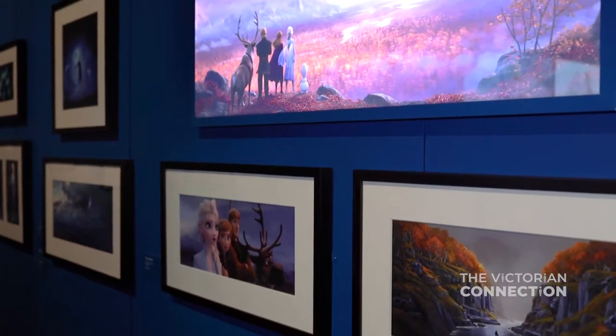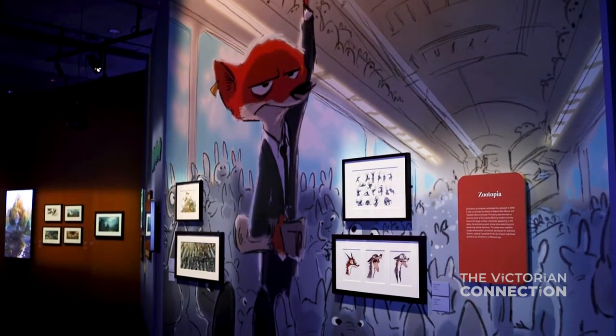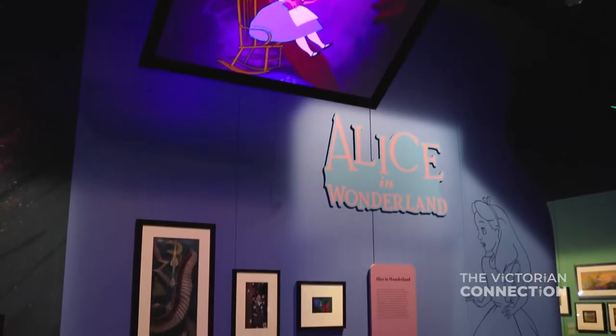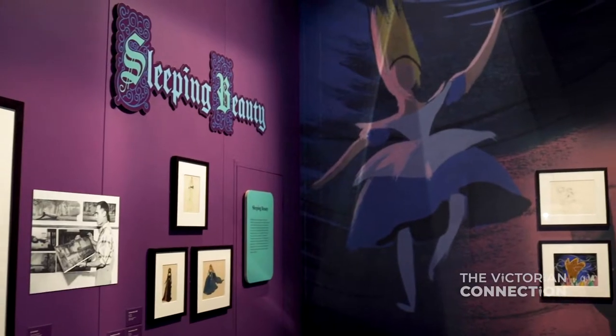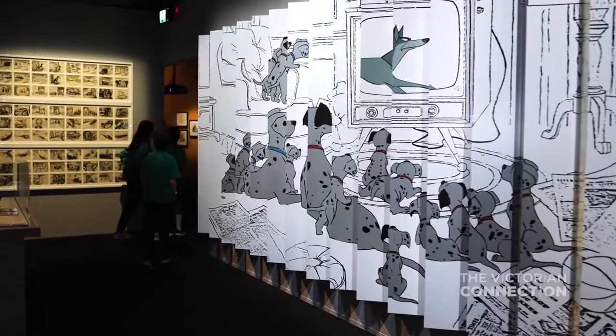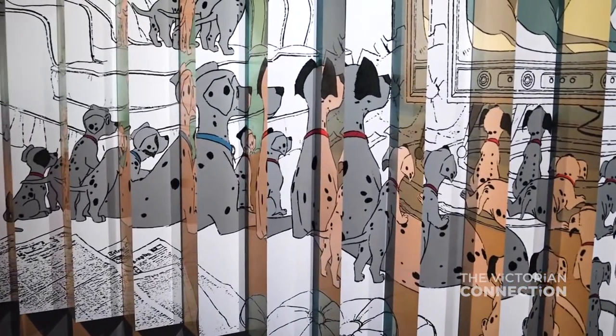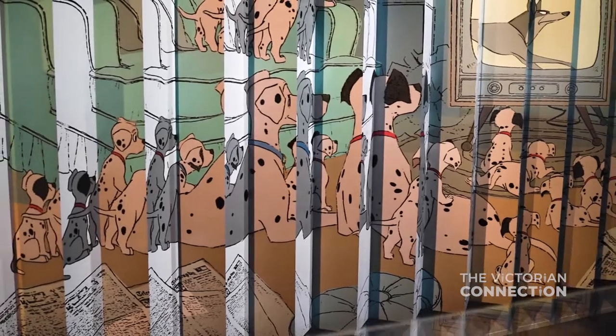There are so many characters and so many films featured in this exhibition. There's Bambi and Pinocchio, and then we have Alice in Wonderland, Sleeping Beauty, 101 Dalmatians, and some really cute experiences in 101 Dalmatians that you have to come down and see for yourself.